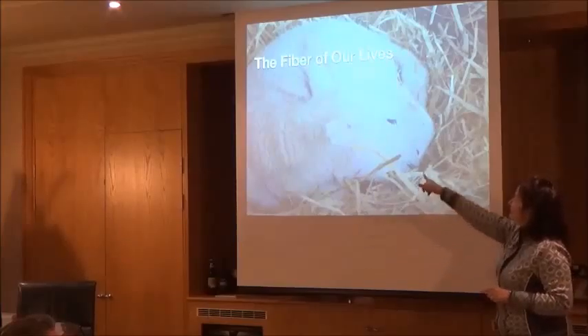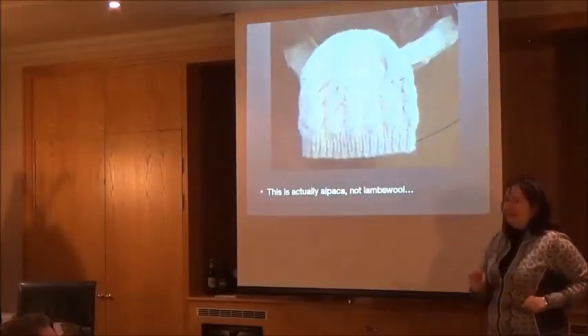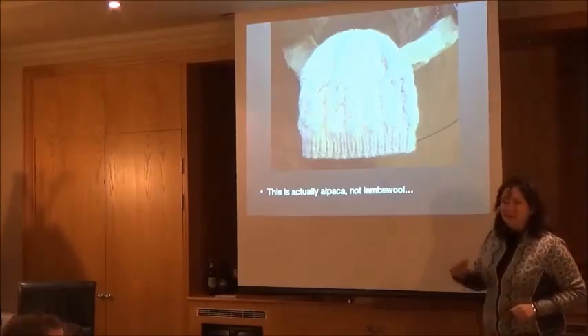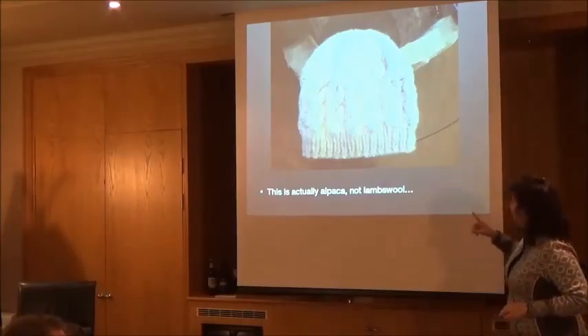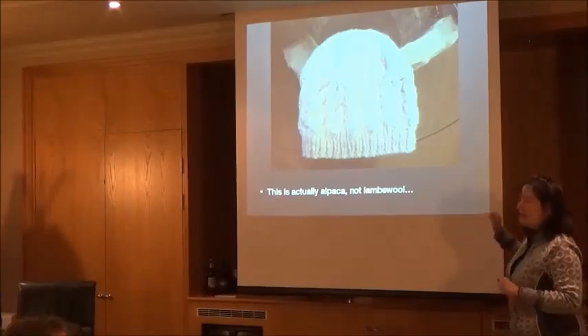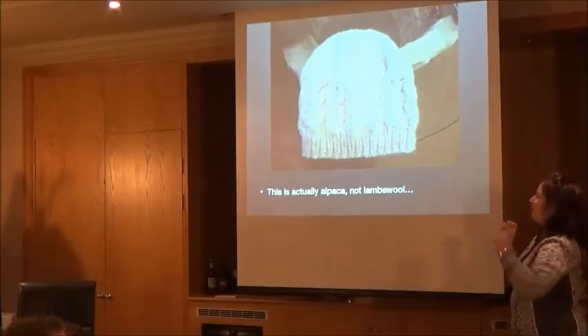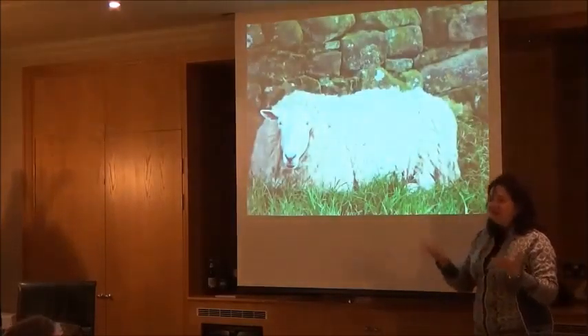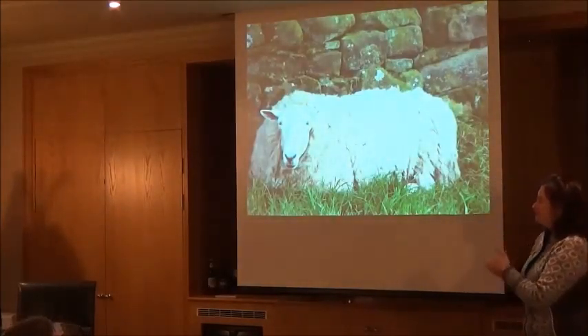Now this is a newborn lamb. They are born that way with that fine layer of wool. And then we go from that to this — I could have sold a lot of these tonight, I think. But this is actually alpaca, not lamb, but we'll be talking about wools, fibers, and all the wonderful animals that make these up. And not only the garment itself, but the spiritual part behind it.